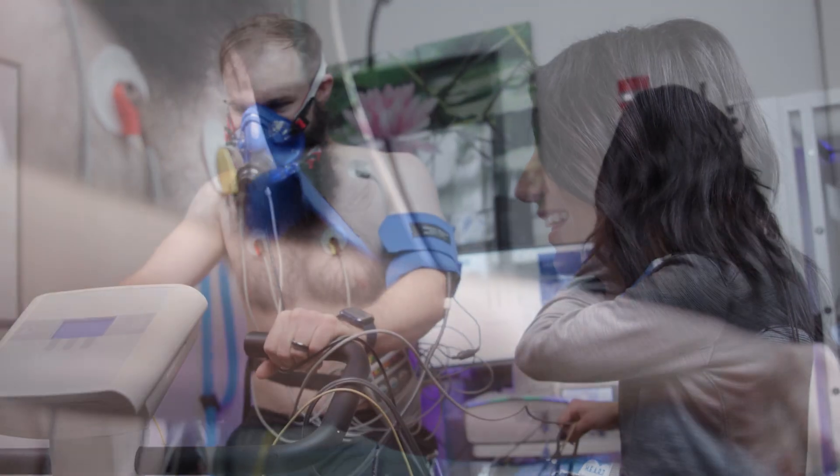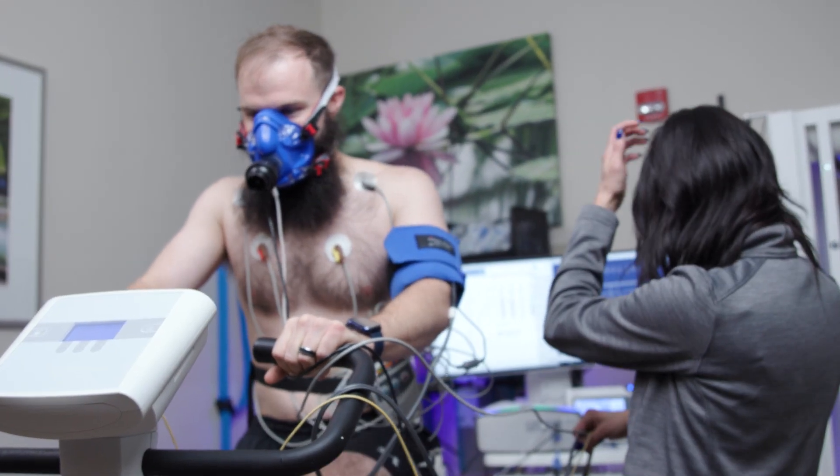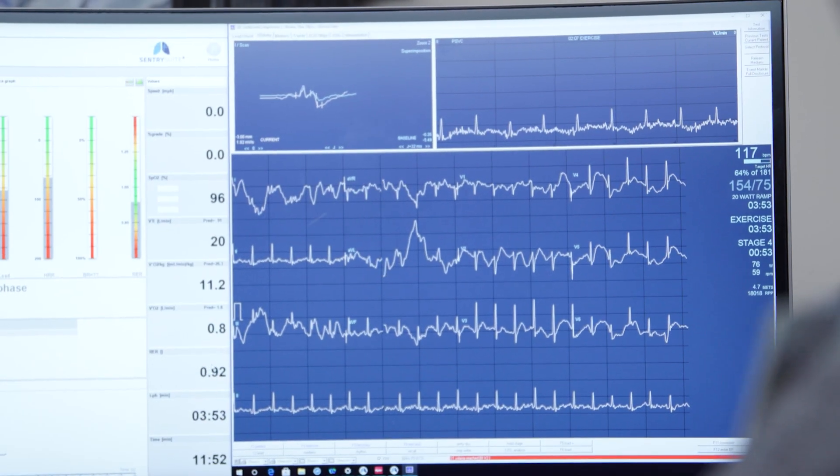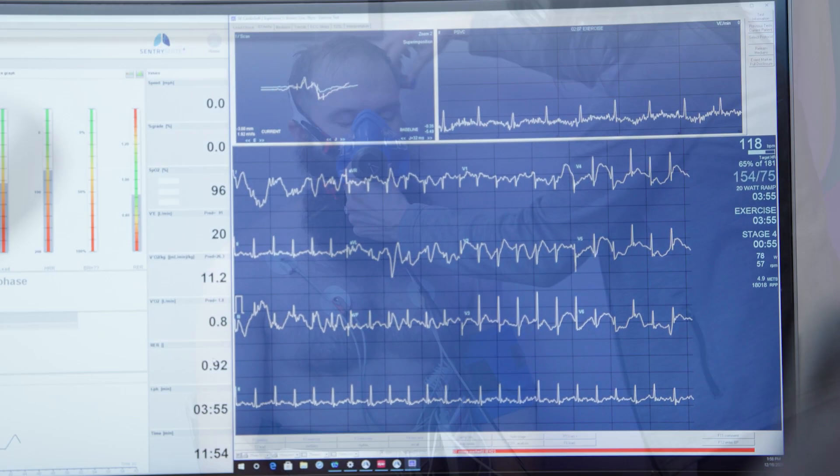The test will end when you reach your limit, whether it's fatigue, shortness of breath, or reaching a heart threshold. You will then continue to cycle the bike as part of a cool-down period.